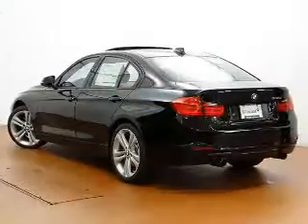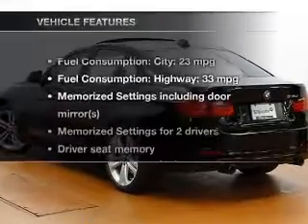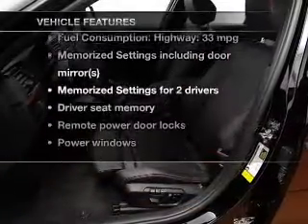Let the outside in with a power sunroof. Memory settings are just one of the extras. Plus enjoy these notable features that are included in this vehicle.